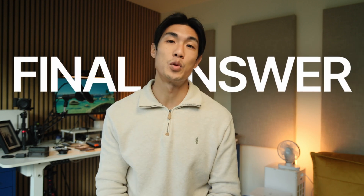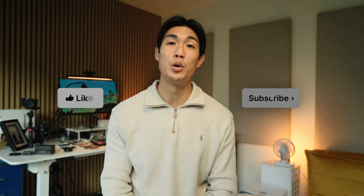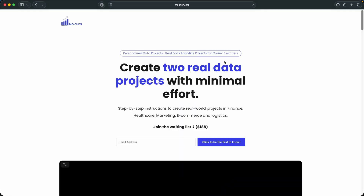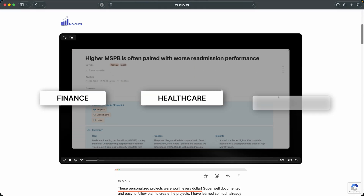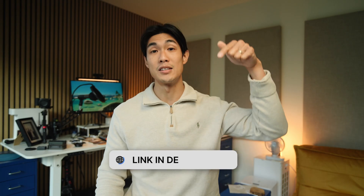My final answer when it comes to Python or R for data analysis: it depends. I cannot give you a straightforward answer because it depends on you, your use case, and most importantly, what your company or the company you want to work for uses. If you're after hardcore statistical analysis and data visualization, then R is the right choice. In every other scenario, Python is probably the better choice. I hope you found this video helpful — feel free to like and subscribe for more content like this. And if you want to learn through real-world data projects across domains like finance, healthcare, or marketing, check out everything on my website at mochan.info — the link is in the description below.